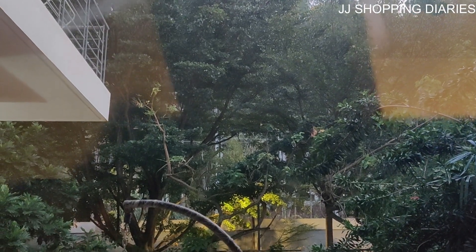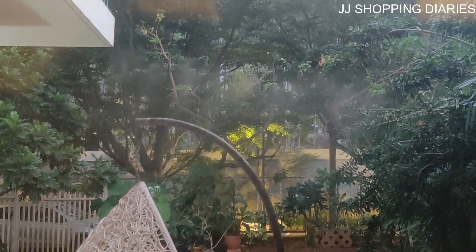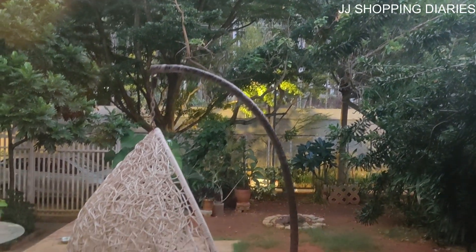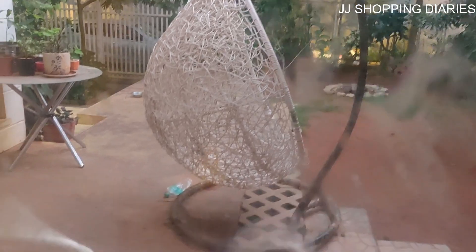Hello everyone, welcome to JJ Shopping Diaries. Today's vlog is not a shopping vlog, it's a travel vlog. We are going to Isha Foundation in Chikbalapur. The time is 5:40 a.m. and this is Jessie's place — we are all set to leave to Isha Foundation.